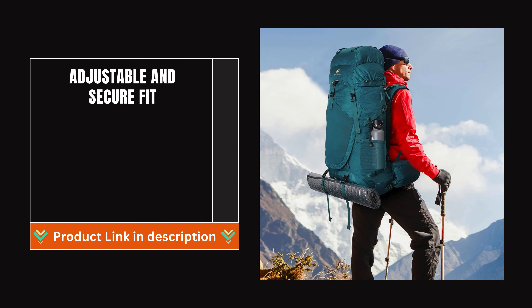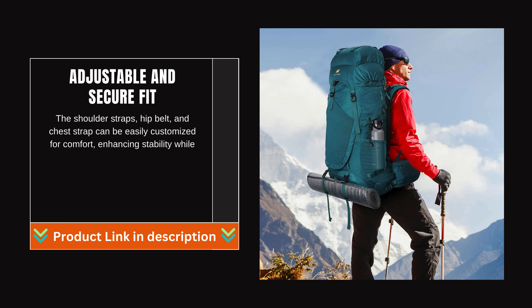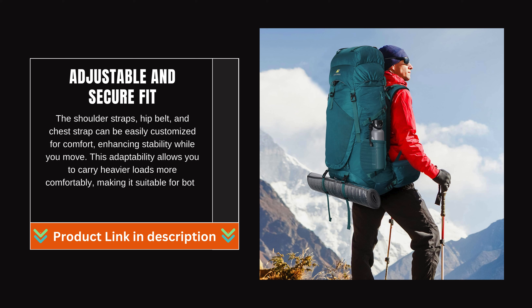Adjustable and secure fit: the shoulder straps, hip belt, and chest strap can be easily customized for comfort, enhancing stability while you move. This adaptability allows you to carry heavier loads more comfortably, making it suitable for both men and women on any outdoor adventure.